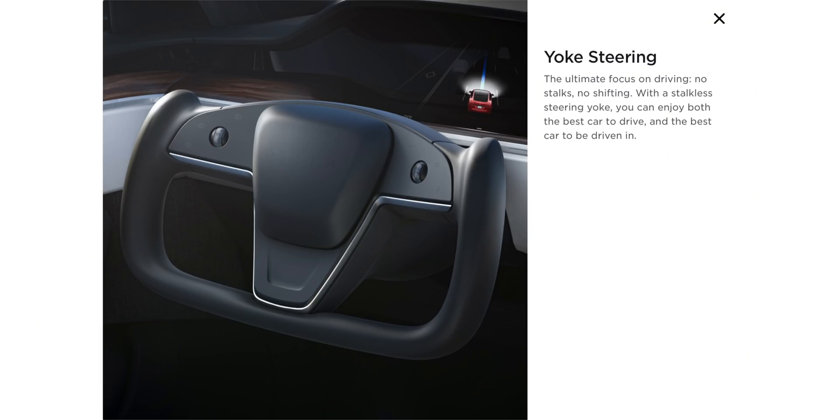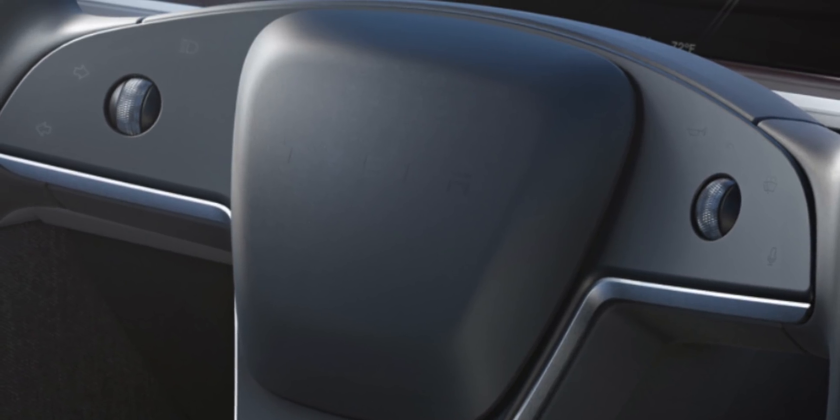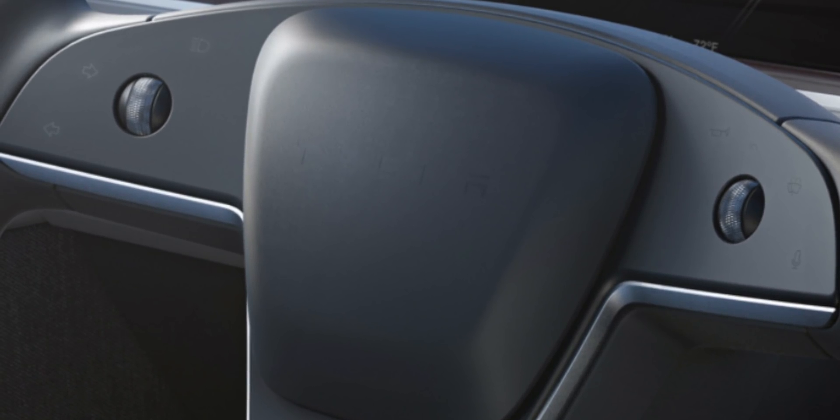The interior is where I was floored — this is the biggest upgrade for the S and the X, and it's what everybody wanted. Tesla delivered and, personally, I think they went above and beyond. Starting with the steering wheel: it's a new yoke design, promoted as allowing ultimate focus on driving. There are no stalks, so there's nothing to shift. Instead, capacitive buttons and two scroll wheels on the wheel handle volume and controls, and you shift via the touchscreen.